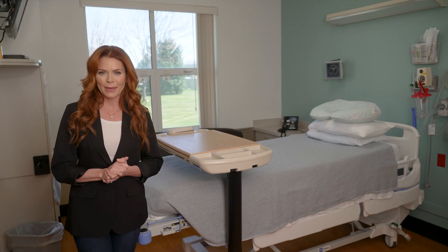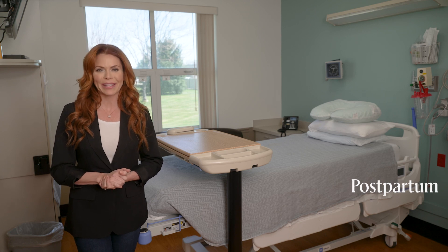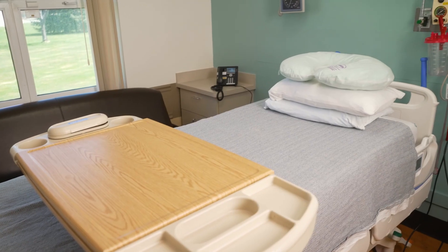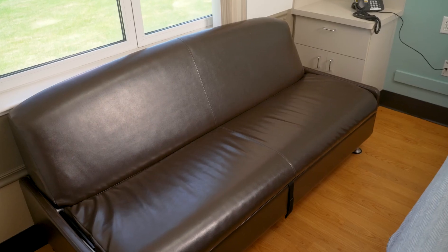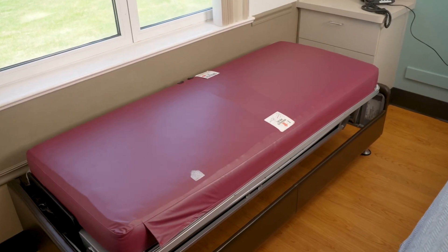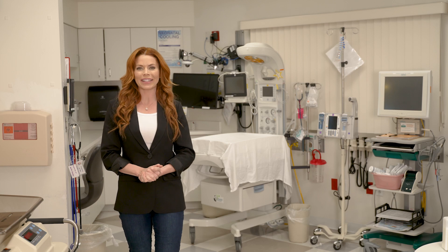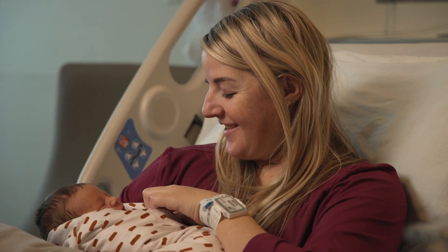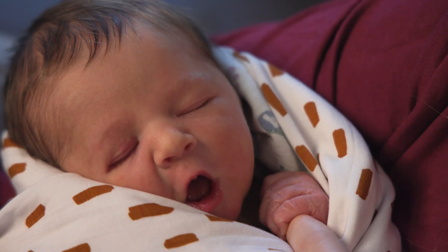After you have your baby, you will recover and then be moved to a postpartum room. Each room is similar — we have a hospital bed for mom and a bassinet for baby. We also have furniture which pulls out into a bed for your support person, and all postpartum rooms are equipped with a private bathroom. We encourage maternal-newborn bonding and have practices which allow you to have your baby with you at all times, including during checkups.